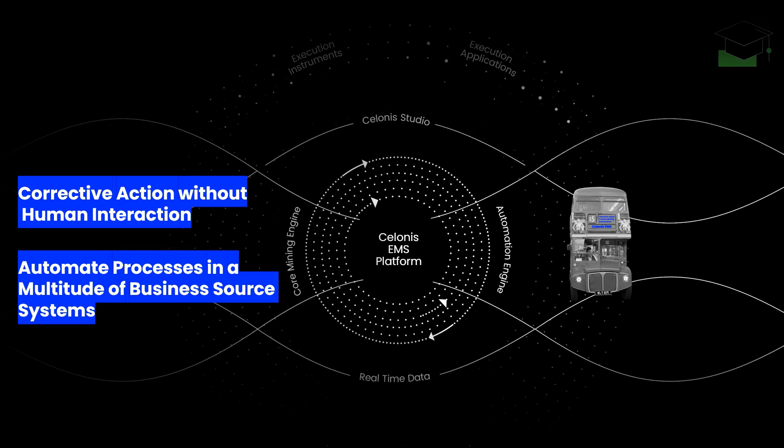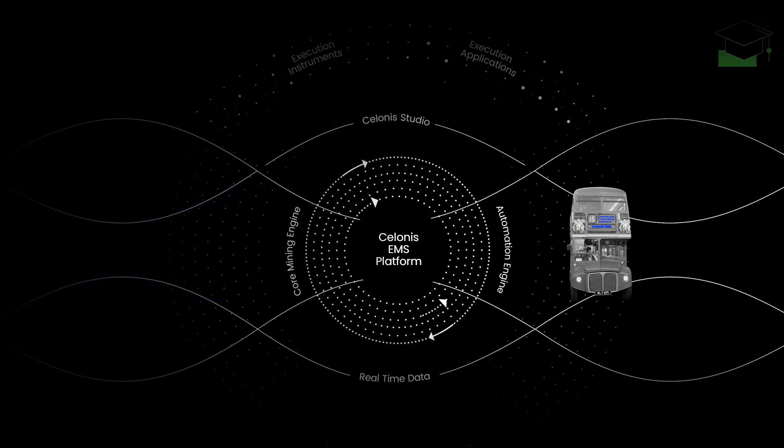Additionally, the automation engine can create tasks and alerts for business users, helping them tremendously in prioritizing their work based on real data insights.